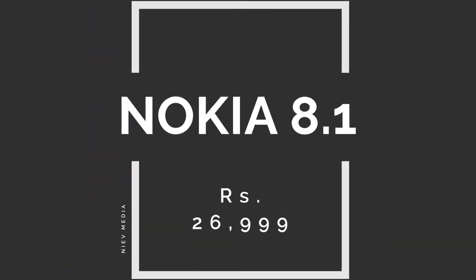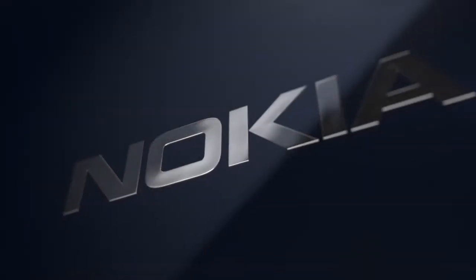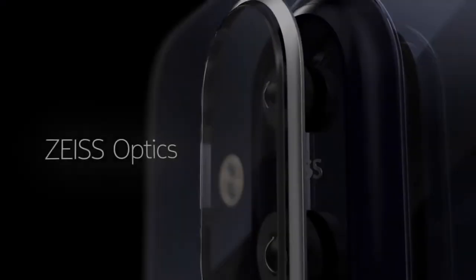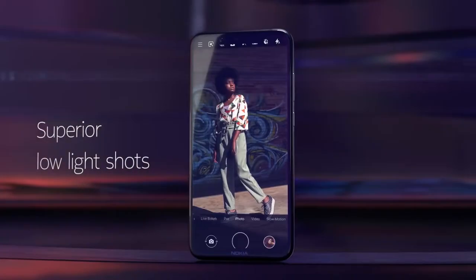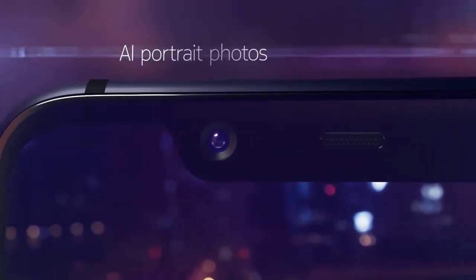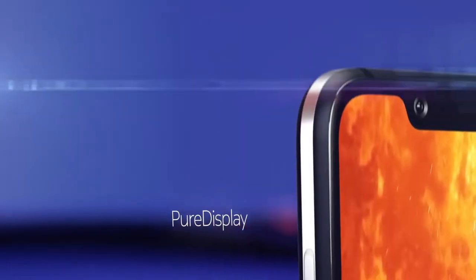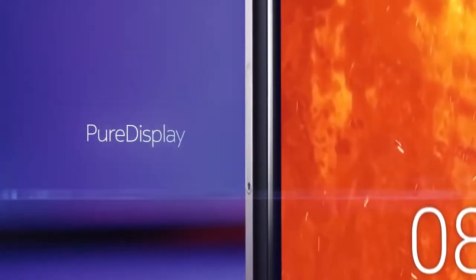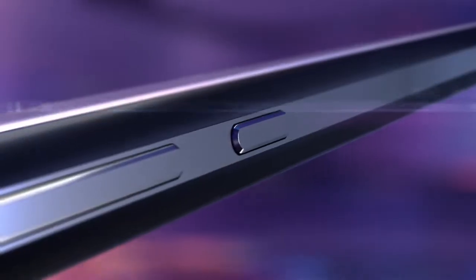Next up is Nokia 8.1. This device is the successor of the Nokia 7 Plus released last year. It has a beautiful glass design, 64GB inbuilt storage, and 4GB RAM. It features a stunning 6.18-inch Full HD Plus display, ideal for gaming, watching movies, and browsing. It also comes with 13MP and 12MP dual rear cameras and a 20MP front camera, powered by Qualcomm Snapdragon 710 processor and a 3500mAh battery.